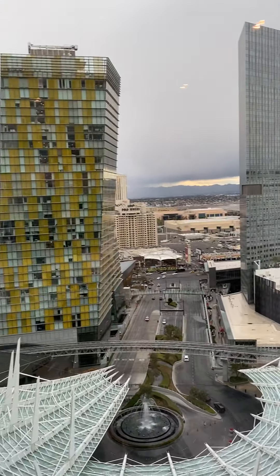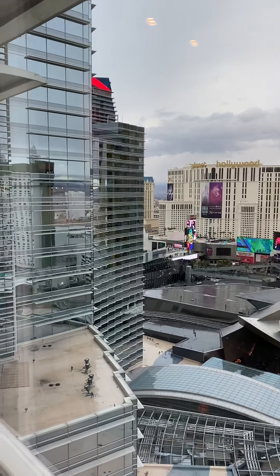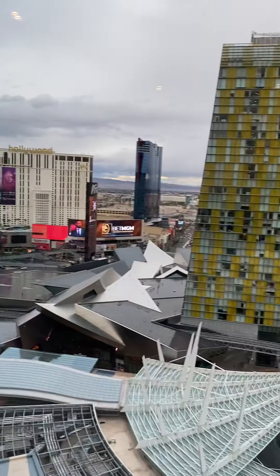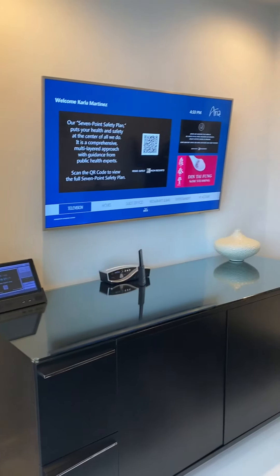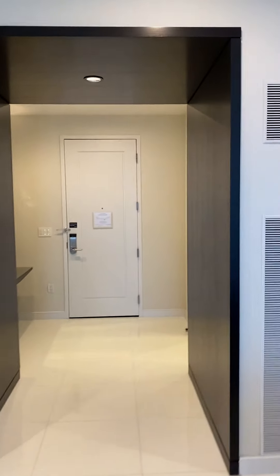Beautiful. We just stayed at the Tower Suites — the tower corner suites right over there — and they upgraded us to the Sky Suites. I don't know, but I don't know if I could ever go back. Just kidding, but check it out — beautiful.